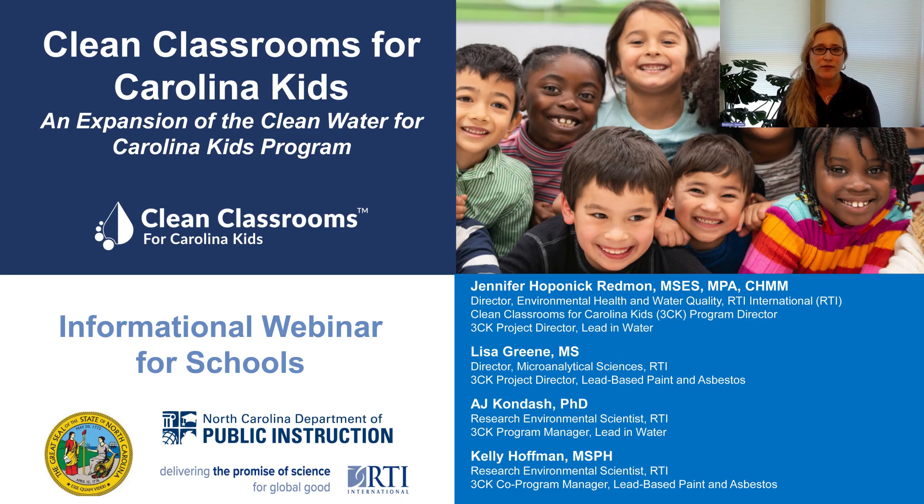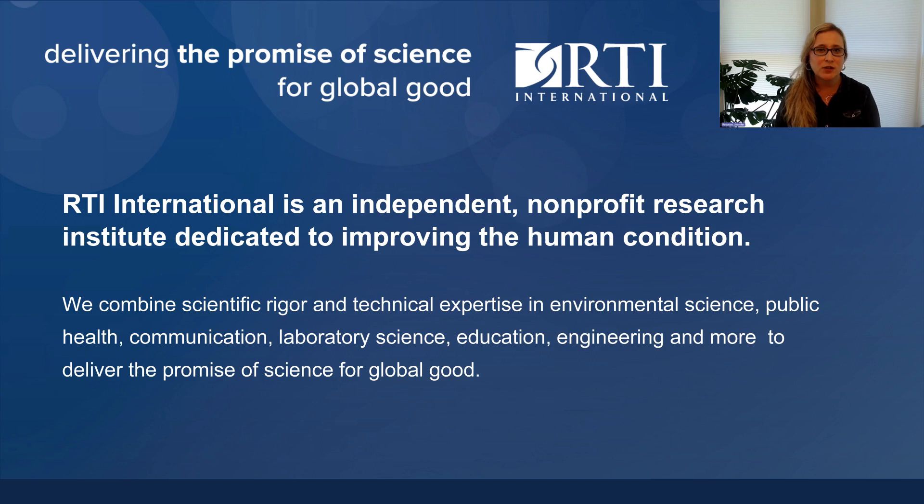Welcome to this informational webinar for schools. Today we are going to overview the Clean Classrooms for Carolina Kids program, which is an expansion from the Clean Water for Carolina Kids program. My name is Jennifer Hoppenick-Redmond and together with my colleagues we will overview the process. We are from RTI International, which is an independent nonprofit research institute dedicated to improving the human condition.